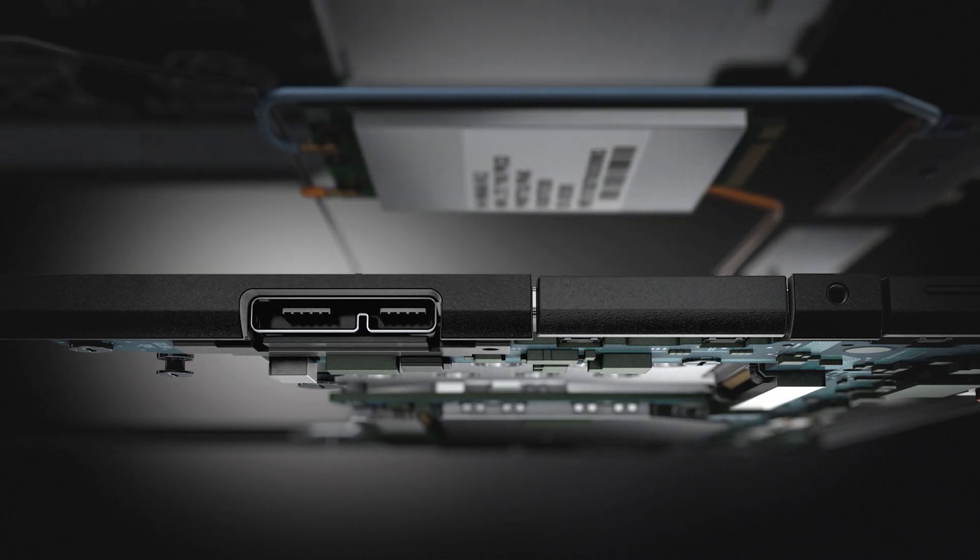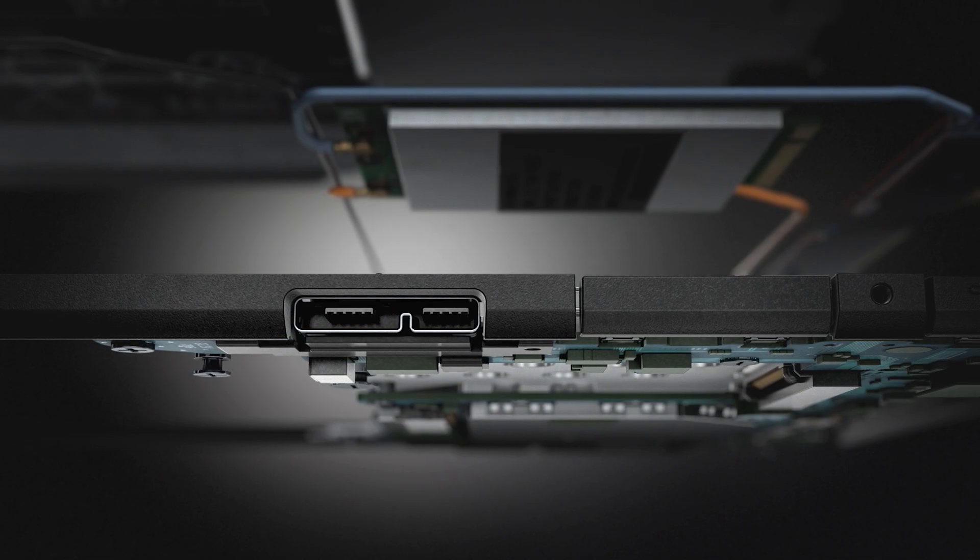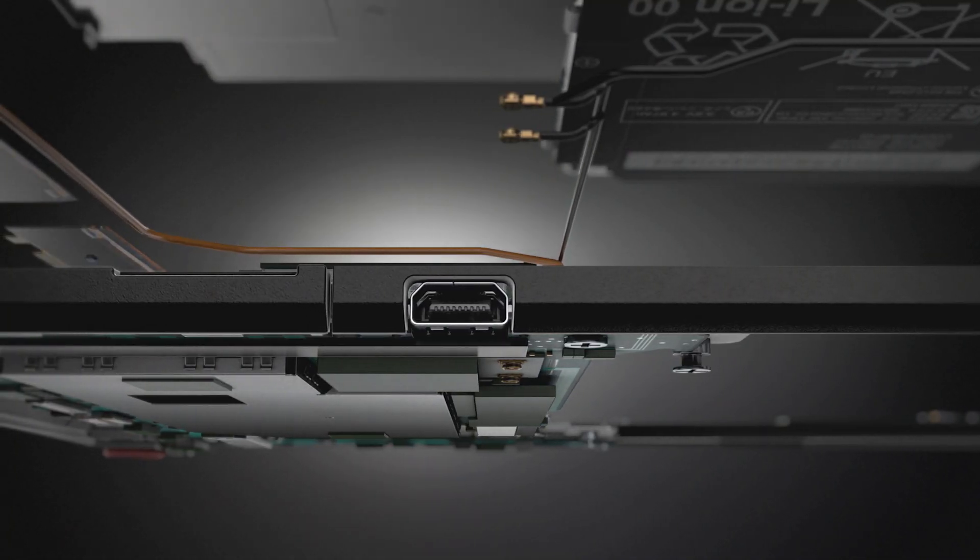Many tablets don't have many ports or capabilities, but we do in the ThinkPad 8. We included USB 3.0 and also a micro HDMI.